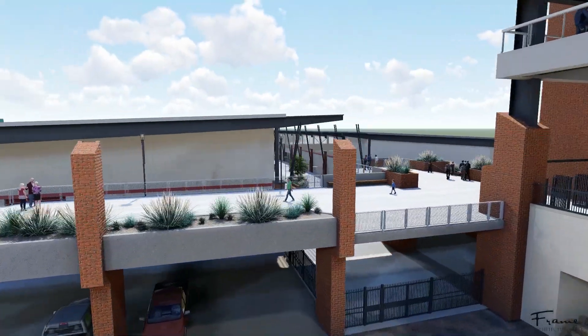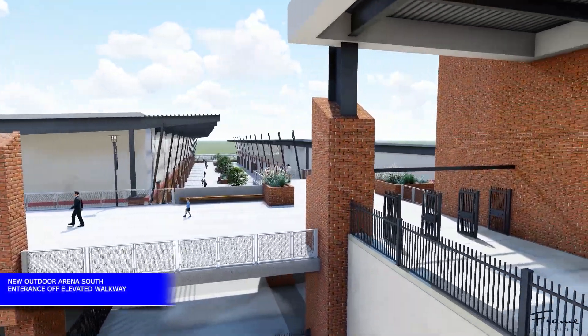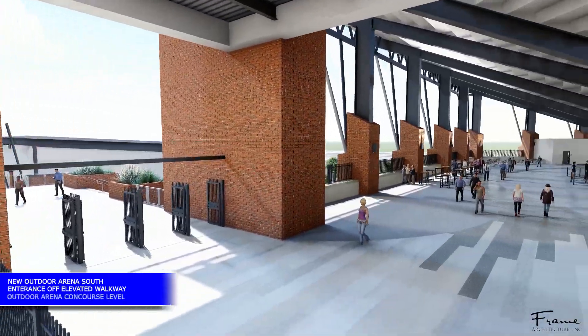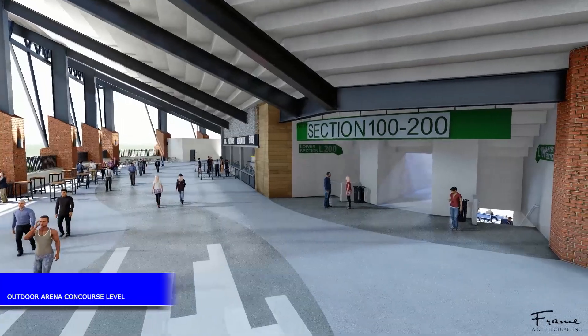Entering the arena, there is shared promenade access to the elevated walkway to the new arena and exhibit hall. The arena concourse contains food and drink concessions, retail shops for event specialty sales, and informal dining.